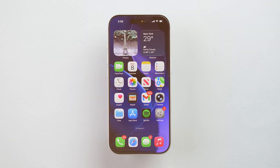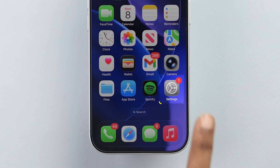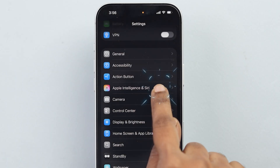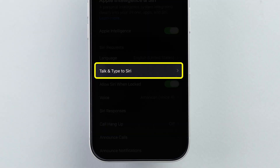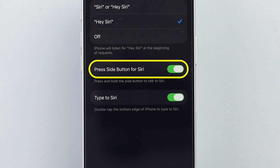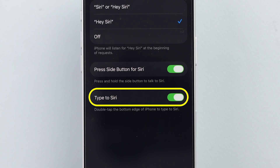Make sure Siri is turned on. Open the Settings app on your device, then scroll down and tap on Apple Intelligence and Siri. Here, tap on Talk and Type Siri option. Now check these two options: Turn on Press Side Button for Siri, and Turn on Type to Siri.